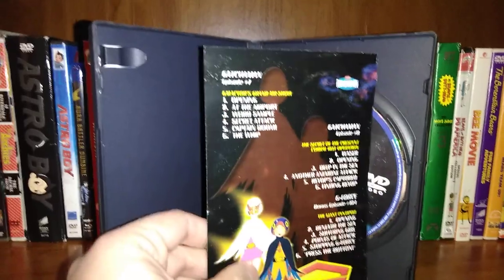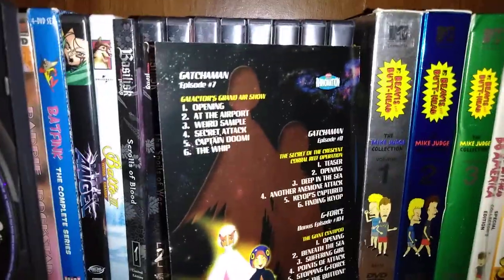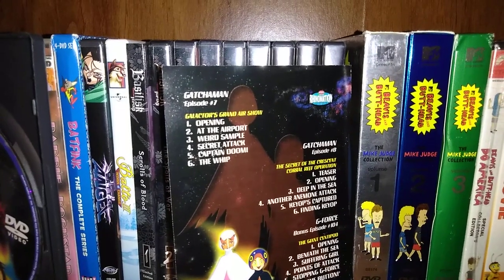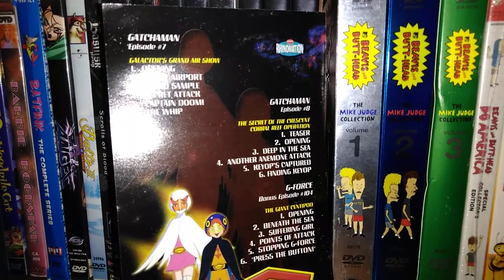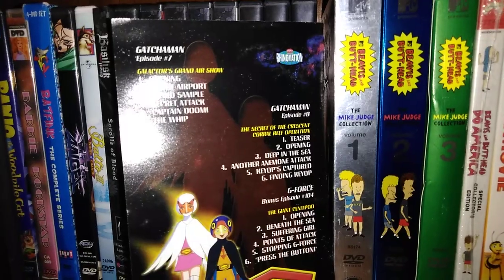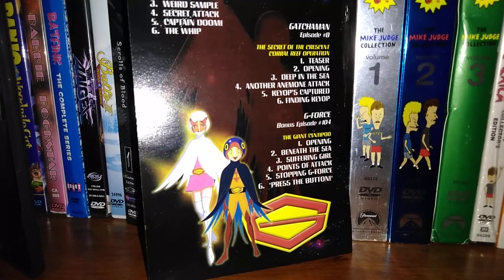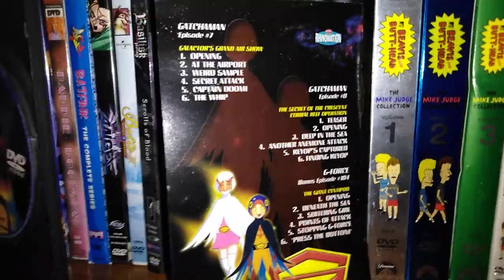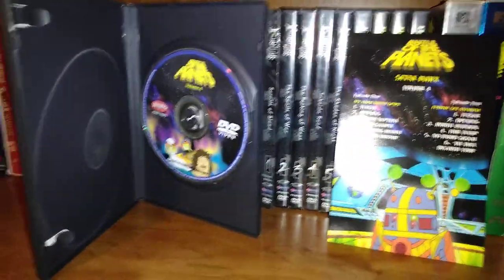We turn it on back, going in order still. We have Gatchaman Episode 7: Galactus Grand Airshow. Gatchaman Episode 8: The Secret of the Crescent Curl Reef Operation. G-Force 104, Episode 104: The Grand Centipod. Some weird titles in this. I did not get a card in this one either, so if you have Volume 3 or Volume 4, I'm curious if it had a card.